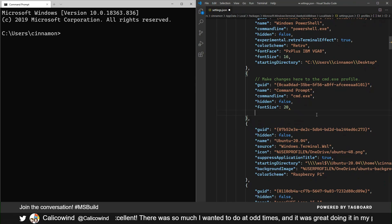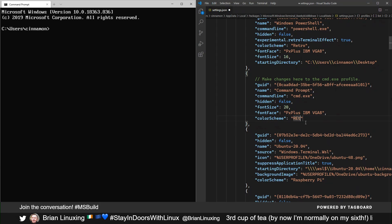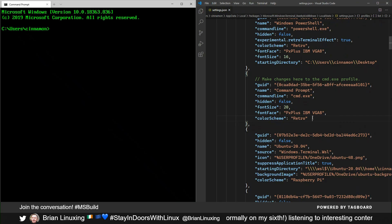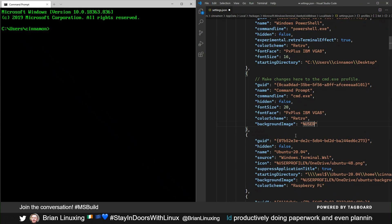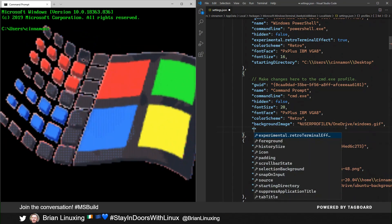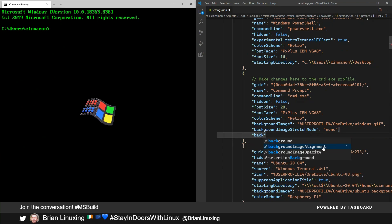I'm going to make this look like a really old CRT display with some features from the community. The first thing I want to do is change the font — I have a font from an old school fonts website that makes this look kind of like it did back in the day. Then I made a color scheme called retro, which gives a nice green foreground with the black background. And then we need the retro Windows flag waving in the background, so I can add a background GIF image. I like to store my images in OneDrive so I can share the same file across multiple devices. I'll shrink it down with background image stretch mode set to none and move it to the bottom right.